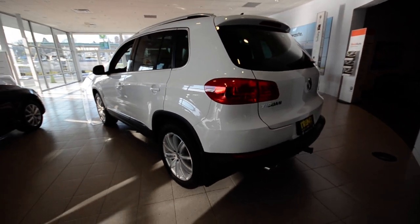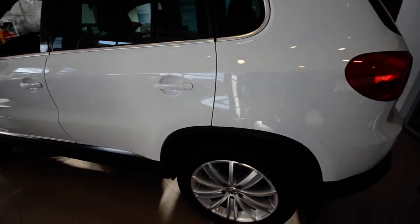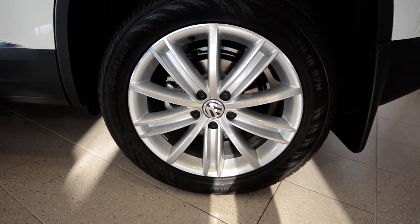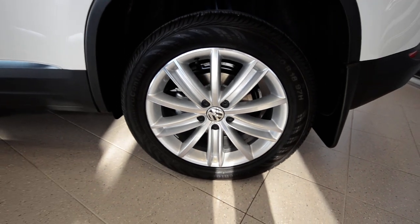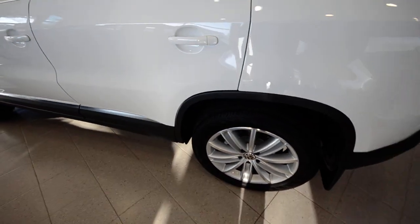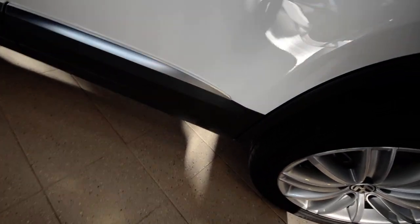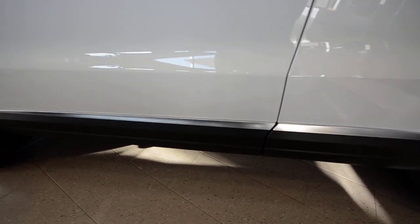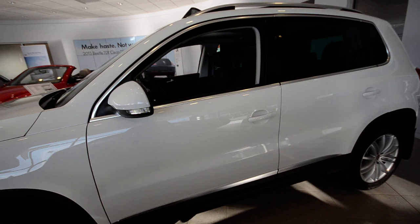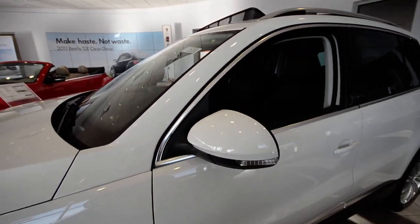Sharp little SUV here. New for 2013 there are a couple of interior changes, but externally you have the 18-inch alloy wheels that are standard on the SE. These used to be only available on the SEL back in 2009 and have since found their way throughout the lineup. You also have the nice polished trim, which really makes the exterior pop, especially matched up with the polished trim around the windows as well.